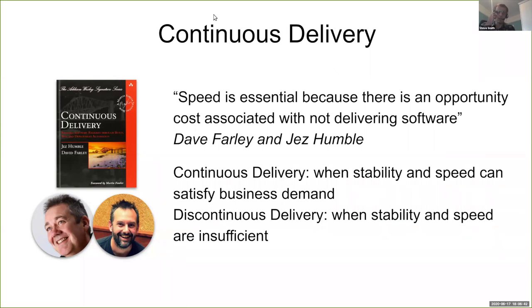We know speed is essential because Dave and Jez wrote a whole book about it in 2010, talking about opportunity costs associated with not delivering software. I definitely didn't invent continuous delivery, but I did invent discontinuous delivery — I just looked it up on antonyms.com. Discontinuous delivery is when you simply don't have that speed, you don't have that stability. What I find myself working on with Equal Experts is helping clients who are stuck in discontinuous delivery, sometimes for many years, get over that hurdle and successfully adopt continuous delivery.